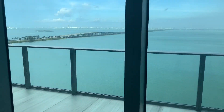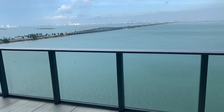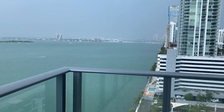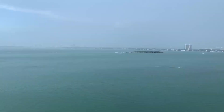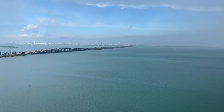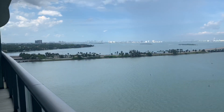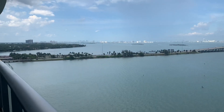A balcony with an amazing view of the Venetian Islands, South Beach, and the downtown Miami skyline. You have this view from your living room and from your bedroom.